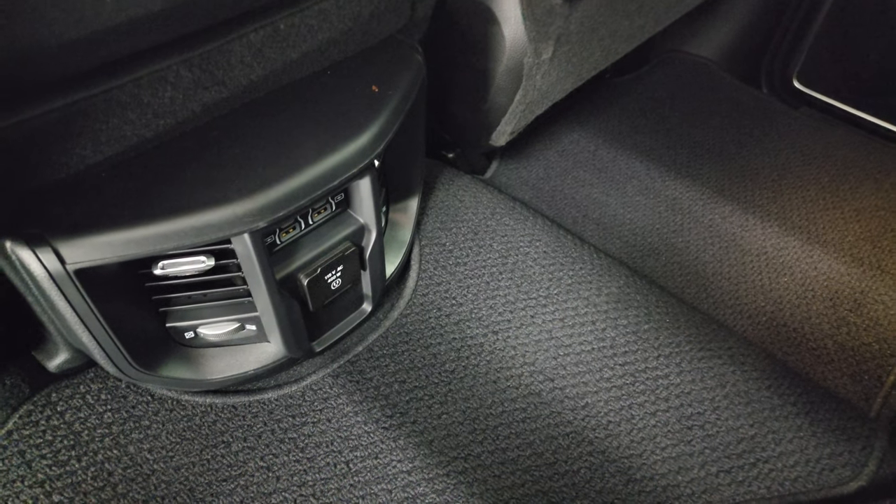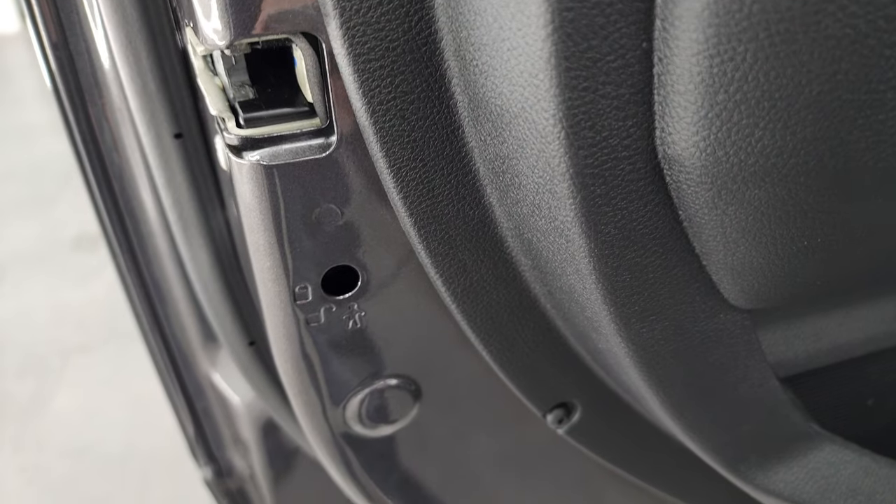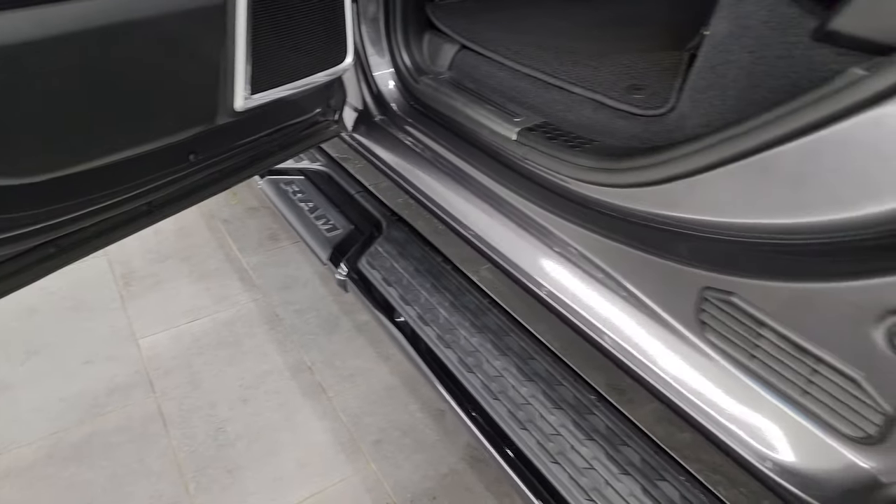Two USBs, two USB-Cs, and a 115-volt, 400-watt plug-in. Side curtain airbags and child safety locks on the back doors. Bottoms and insides of the doors all look brand new.